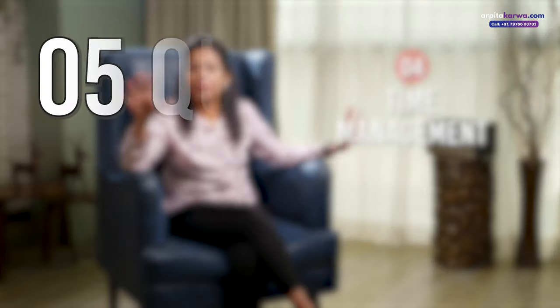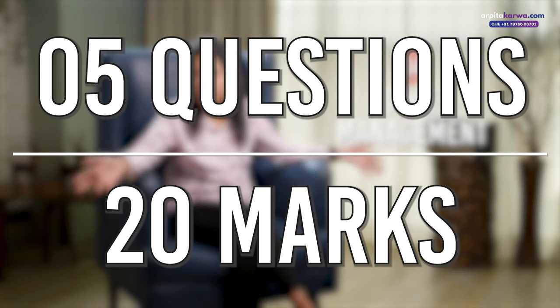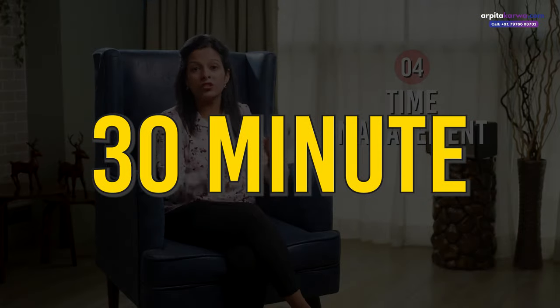Friends, the next tip is all about time management. The paper is lengthy and the time is less. Students say that they start the paper beautifully, but towards the end the answer sheet becomes messy and they are not able to even complete the last question. This is where time management comes into the picture. There are 5 questions of 20 marks each, which means for every question you have to ideally devote 30 minutes. As soon as the exam starts and you begin writing, you need to start your race against time. Keep the watch in front of you. Remember, you have to attempt all the questions — adhere to the time for each question. Once you have mapped this in your brain, your handwriting will not become bad and you will know how to attempt each question.